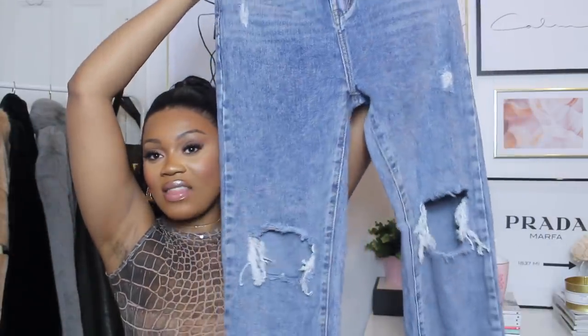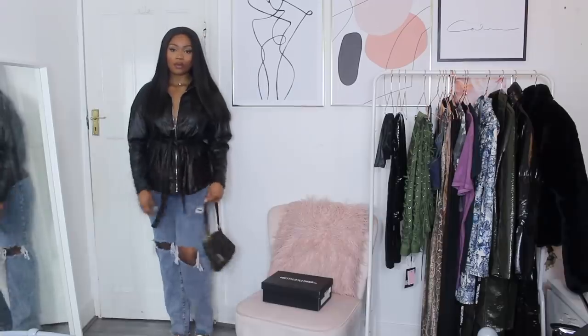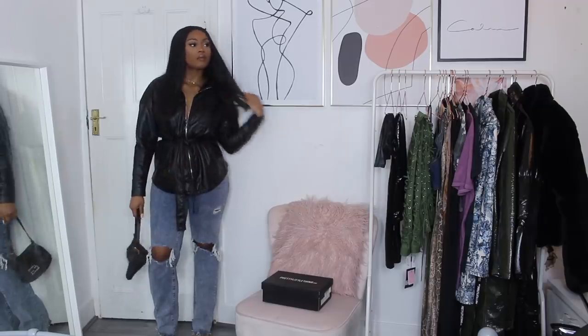The next item is the vintage wash side split hem distressed jeans in a size 12. I will never have too many jeans — I'm a straight leg jean girl through and through. These have ripped holes on the knee and go all the way down into a straight leg, frayed at the bottom. I absolutely love these — I could wear them with the khaki blazer and heels. These are more going-out jeans; I wouldn't necessarily wear them casually with trainers.